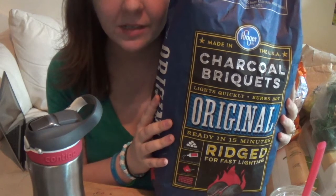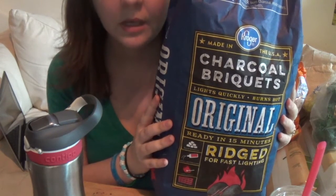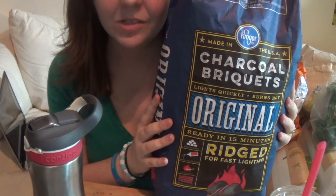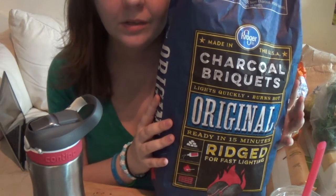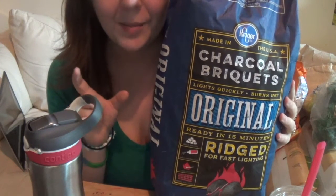My cat is really selfish and needs attention. Anyways, we got a bag of charcoal because we wanted to grill sometimes along with those bamboo skewers.